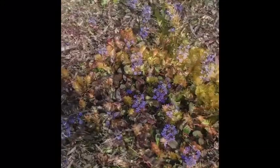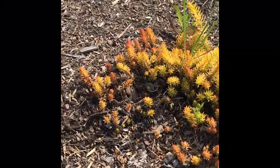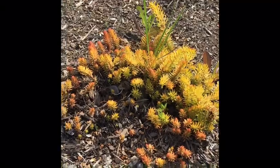I found this really cool bush — it's like a little succulent, it's so neat. I've never seen anything like it. It's kind of green and yellow and orange. I love it!